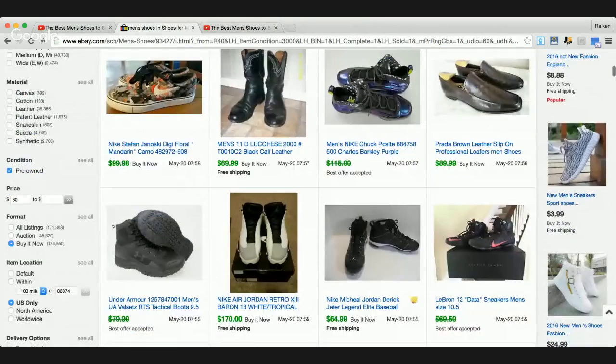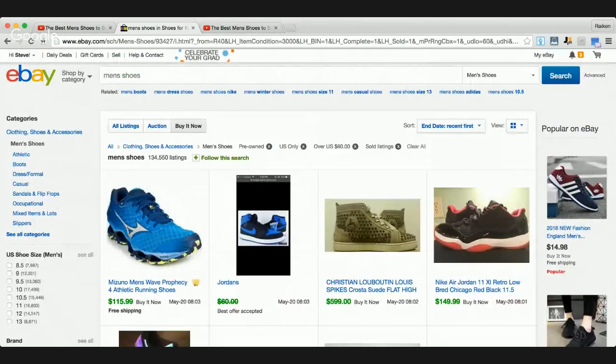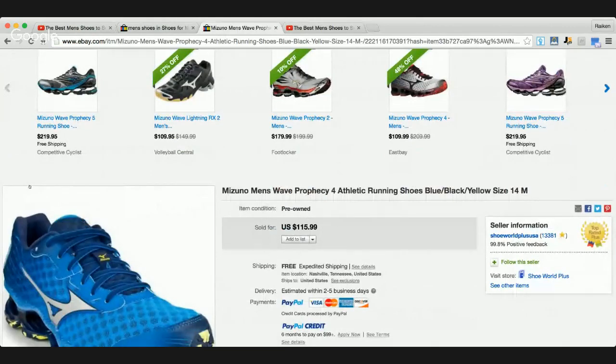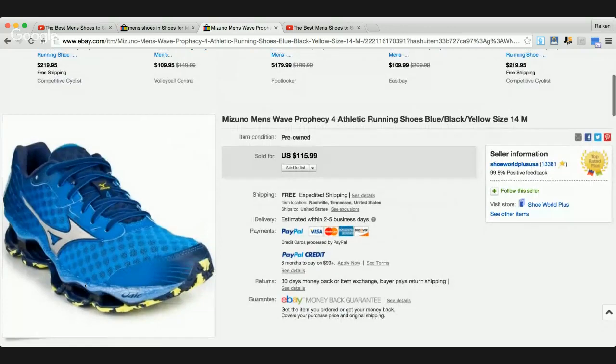Here's a pair of Mizuno Men's Wave Prophecy Athletic Running Shoes. If you guys don't know about the brand Mizuno, it's actually one of my favorite brands when it comes to baseball gloves. I've been selling a lot of Mizuno gloves I picked up at a Dick's Sporting Goods. In terms of shoes, I don't know if I've ever sold a pair of Mizuno shoes, but this sold for $115.99, size 14.